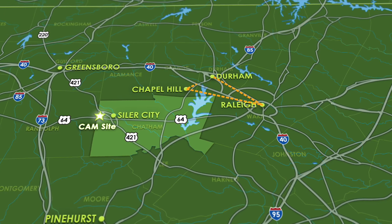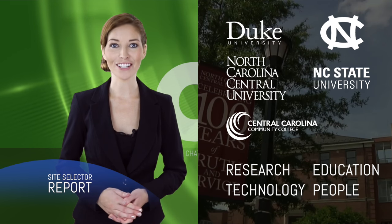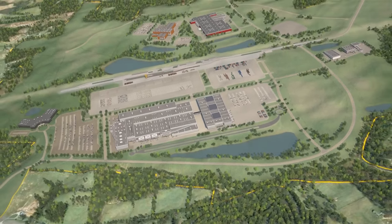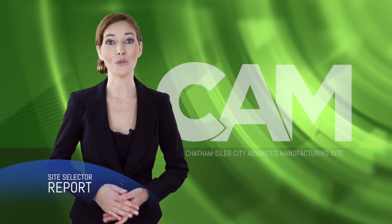We're near the world-famous Research Triangle. That means best-in-class research, education, technology, and people. The Chatham-Seiler City Advanced Manufacturing site — an easy decision. It's all here and ready for your business.